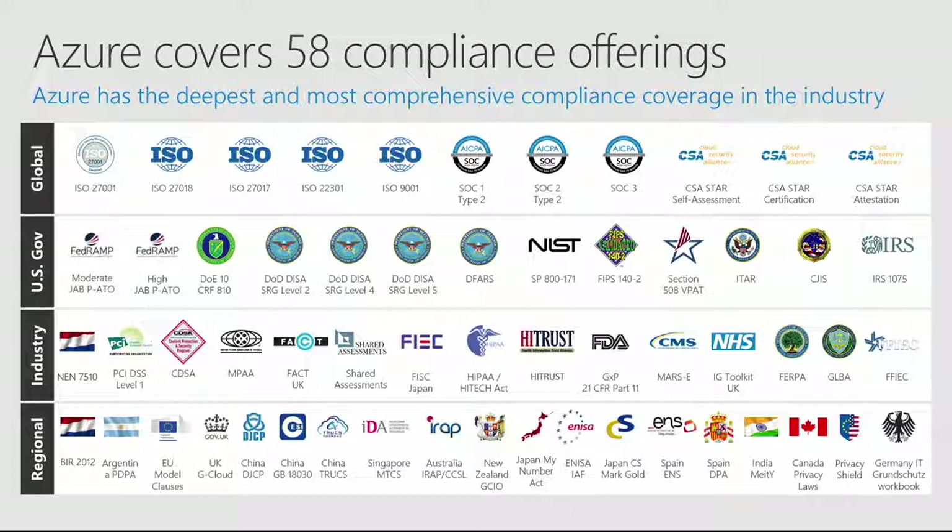That is a lot of logos and a lot of compliance. One of the things we wanted to do is drill into Azure Government specifically. Can you tell me a little bit about some of the compliance offerings particular to Azure Government? Absolutely. From an Azure Government perspective, we're obviously focused on US-related specific things. We have FedRAMP compliance at the highest level — FedRAMP high impact.